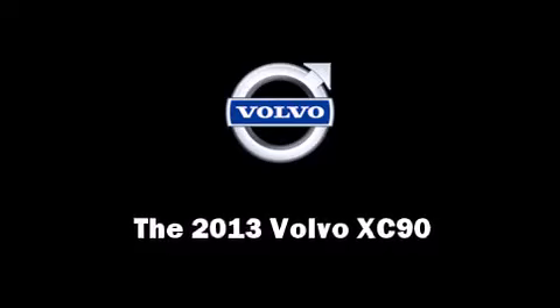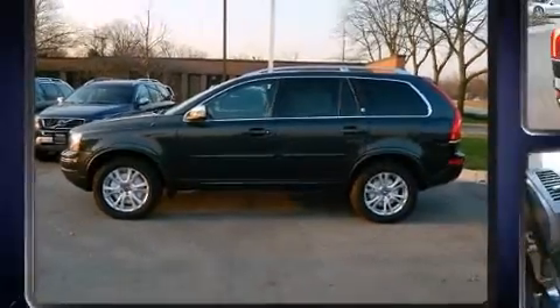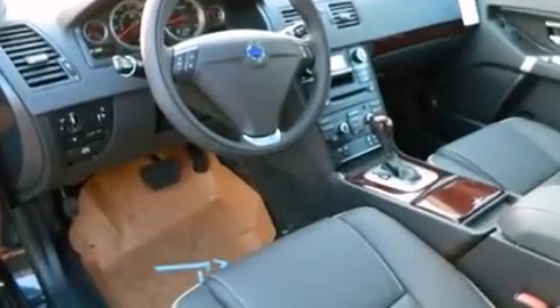Come test drive this 2013 Volvo XC90. Smooth gear shifts are achieved thanks to the 3.2 liter six-cylinder engine, providing a spirited yet composed ride and drive.